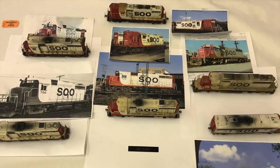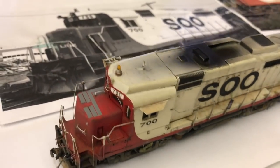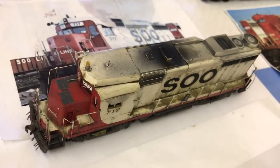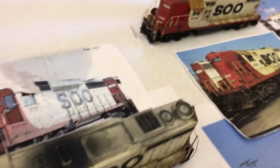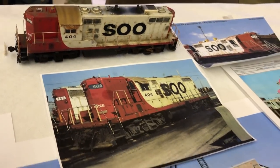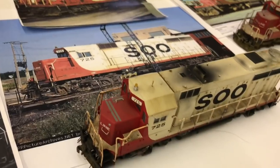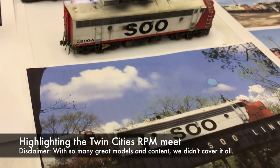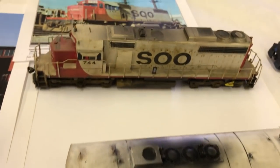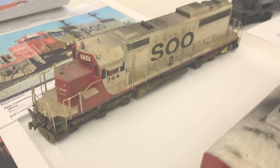Bob Revard brought some of the models that he's done — these things in person are far better than what you see even in the magazines. He really dials in the details, everything from the re-railers to the weathering, and he even unweathers stuff if he thinks he's gone a little too far. Seeing stuff firsthand is what it's really all about. An event like this RPM meet is totally worth attending — if there's one in your area, check it out. Ken Ziska puts on a great program.